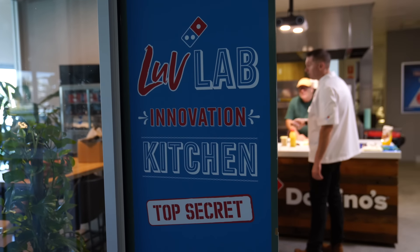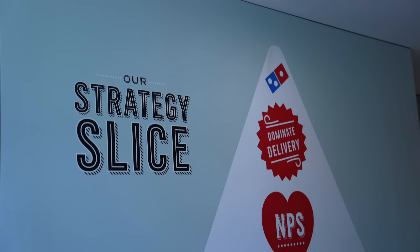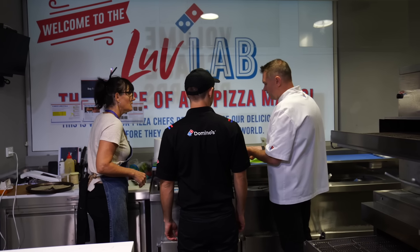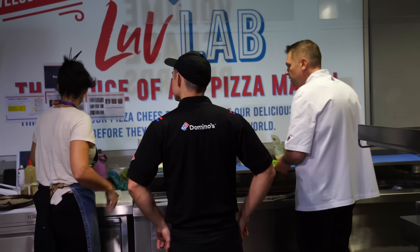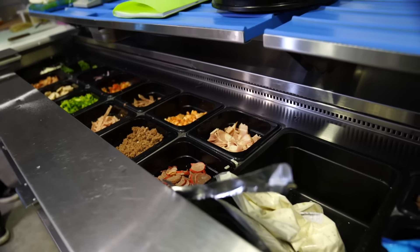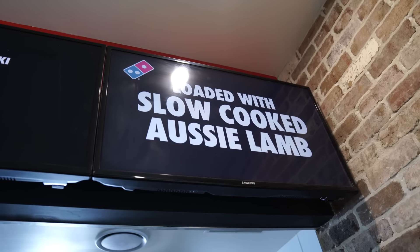We're committed to really working with local Aussie farmers to deliver the best produce and red meats to our customers on our pizzas. Fresh vegetables come into store and we make dough every day in store, made by hand using Australian wheat. Our pizza sauce is made from Australian tomatoes, and red meat plays a huge part of our category because that's what consumers want.